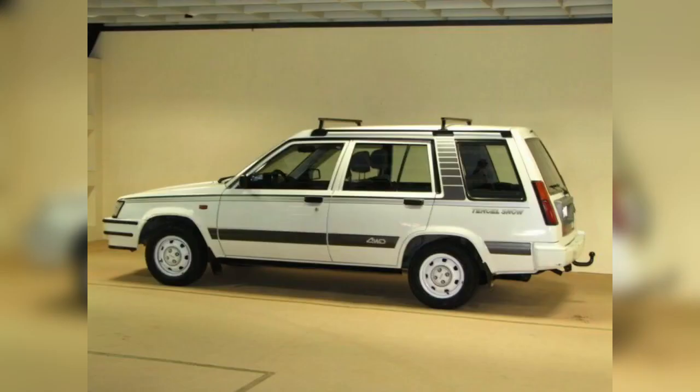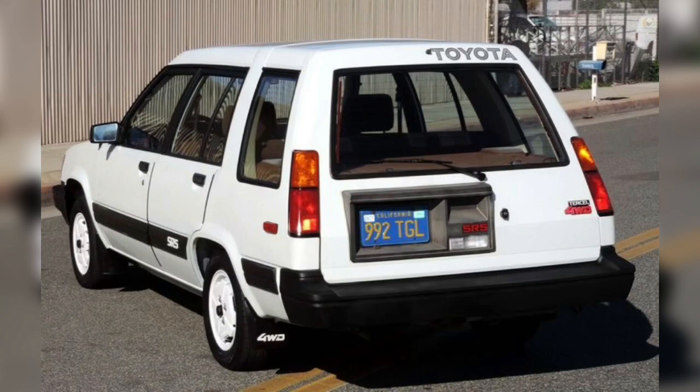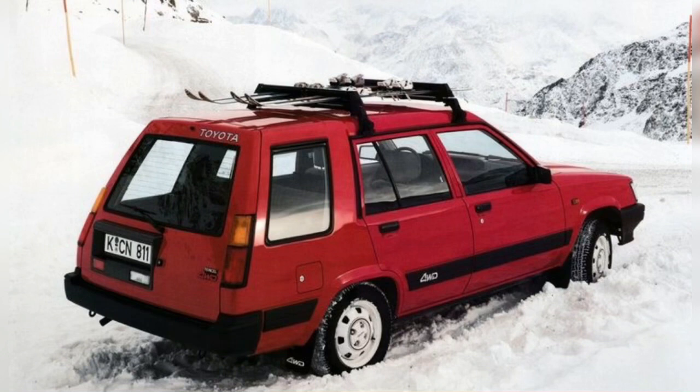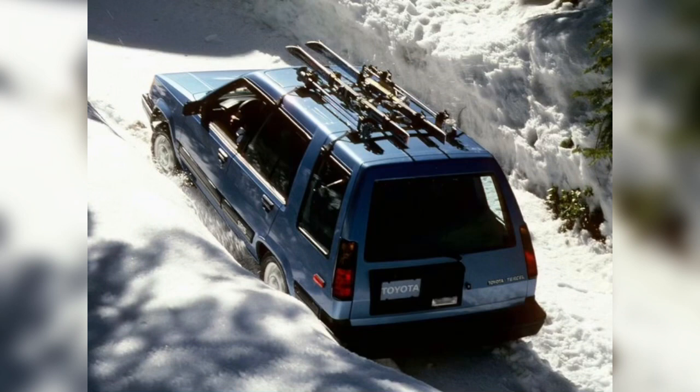The Tracer was the first front-wheel-drive vehicle produced by Toyota, although it was the only front-wheel-drive Toyota to have a longitudinally mounted engine. For example, the E80 series Corolla's frame — except the A85 and A86 — is similar to the R20 series Tracer's frame. Toyota also designed a new A-series engine for the Tracer.